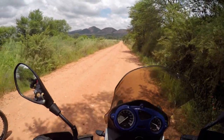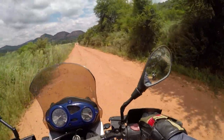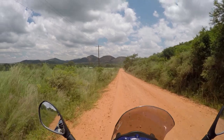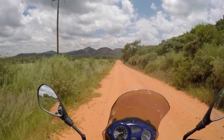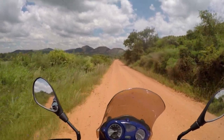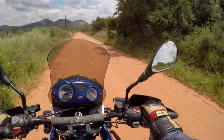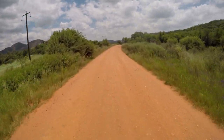The Vredefort meteor impact crater is the largest and oldest visible impact crater in the world. It has a diameter of about 300 km and it was approximately a 10 km wide rock that led to the preservation of the gold-bearing reefs of the Free State some 2000 million years ago. The Vredefort Dome is South Africa's seventh World Heritage Site.